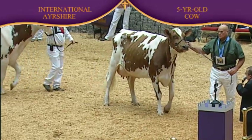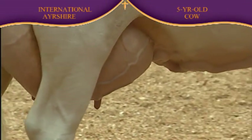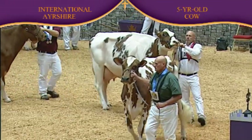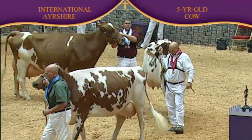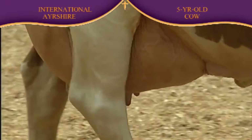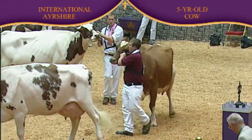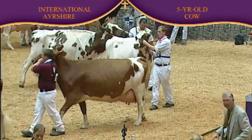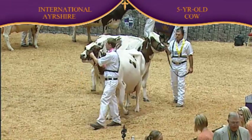She goes over the cow in second on all of those reasons — a mammary system from end to end. Also, the way she tracks out on her rear legs more fluidly than the bigger cow in second. Second over third, she uses the advantage she has in mammary system as well — a little tighter in the fore udder, a little more evidence of veins all through the udder than the darker cow coming in third.